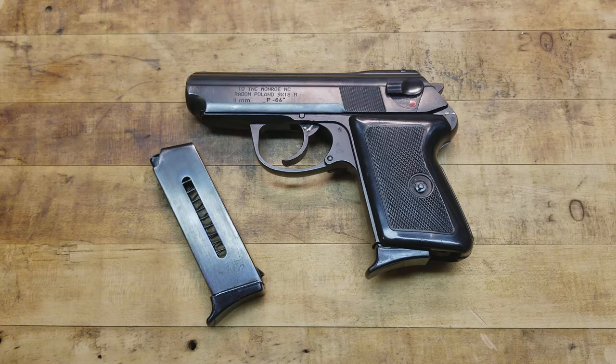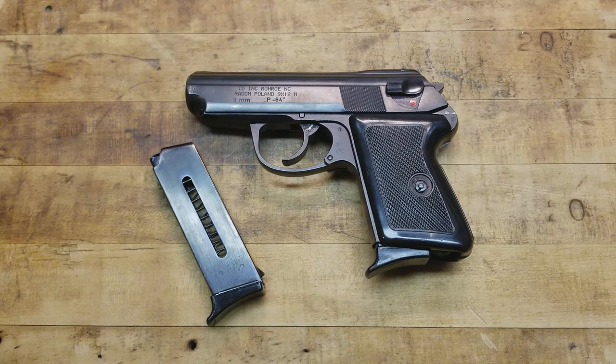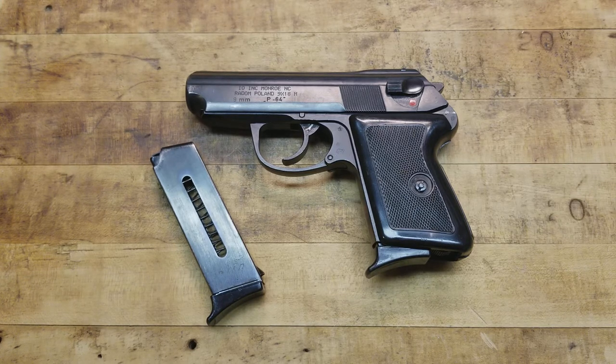A lot of guys carry these for concealed carry as long as you have a proper holster and a good gun belt. The drop safety issue isn't too concerning - a Series 70 1911, which is my favorite, is also not technically drop safe. I still carry those from time to time and shoot them a lot. It's kind of just one of the things with older designs that you have to be conscious of.